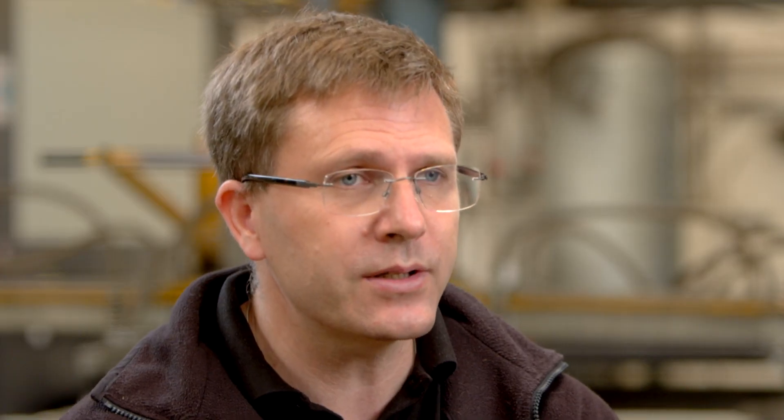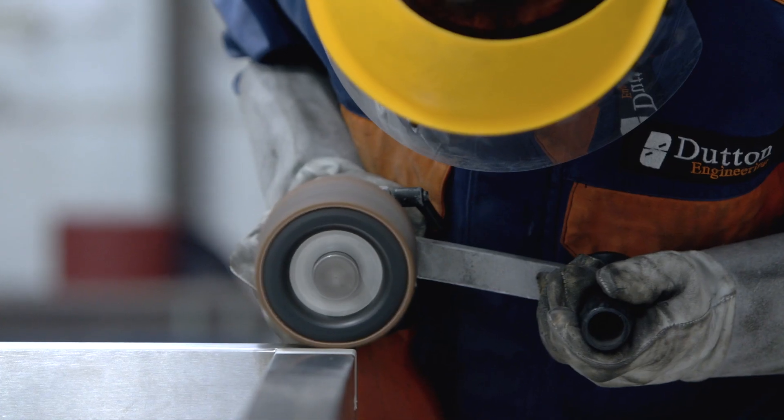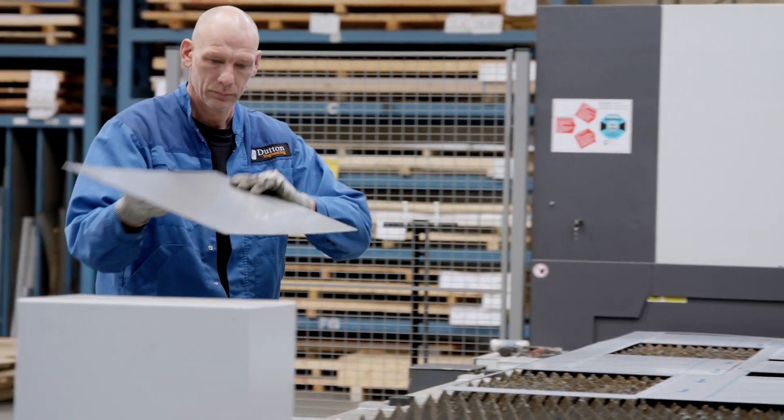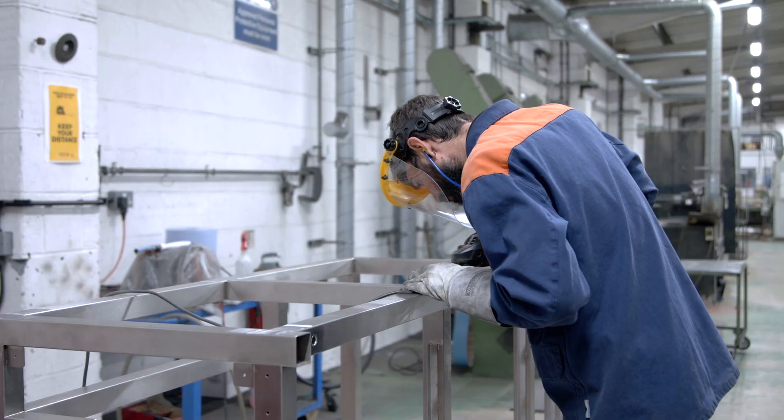Both have different demands from customers. Fabrication has longer lead times but higher quality, whereas laser cutting and folding is literally next-day to three-day delivery. So you need machinery, plant, and people geared up for the two different approaches.